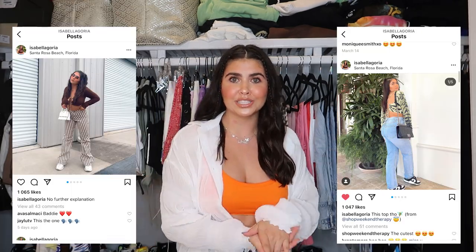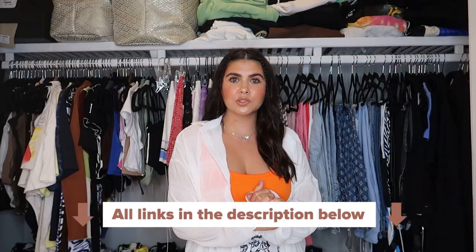Hi guys, it's Bella, welcome back to my channel — or welcome if you're brand new. Don't forget to like this video, subscribe, click the bell, and follow my TikTok and Instagram. By the title of this video we have a closet tour. I make a lot of fits on TikTok and Instagram, so if you're not following me over there you should. I'll be talking about organization tips and showing you how I personally like to have my closet. Anything I mention will be linked in the description box.